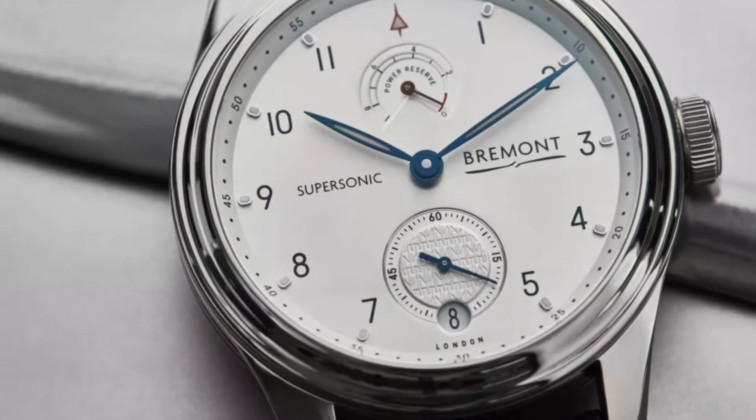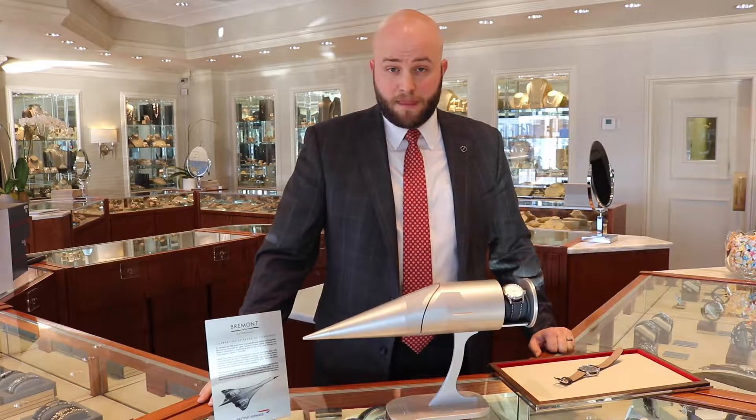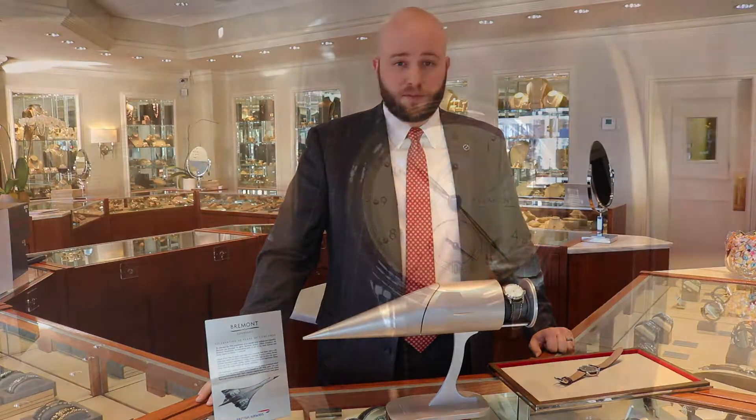The special features of this specific watch are that it has an 8-day power reserve. It's a manual wound movement and it's got some pretty fun characteristics in the back of the movement.